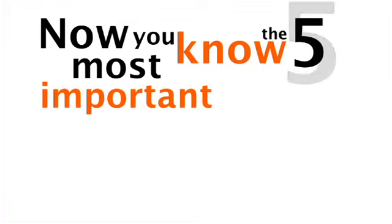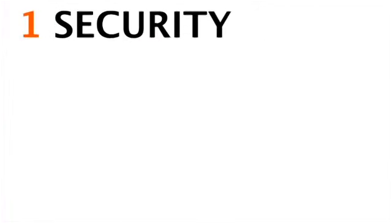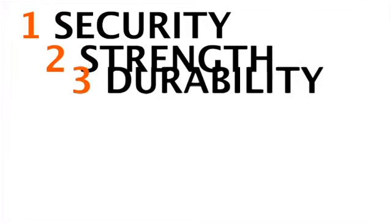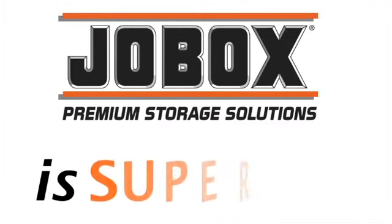Now you know the five most important reasons contractors buy on-site storage: security, strength, durability, portability, and organized storage — and why JobBox is the superior choice.